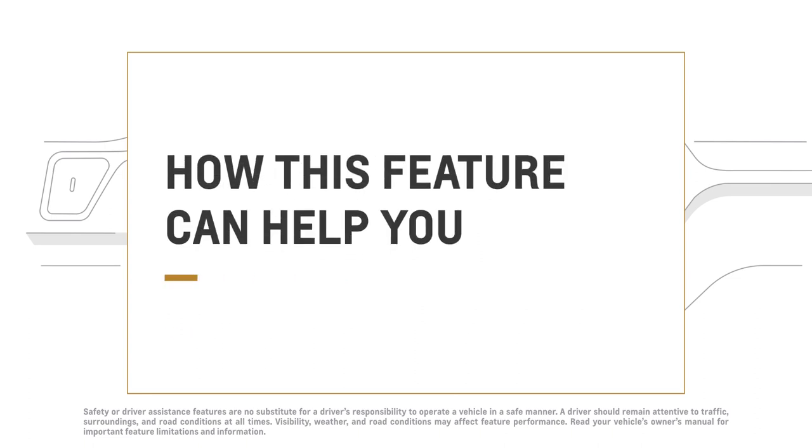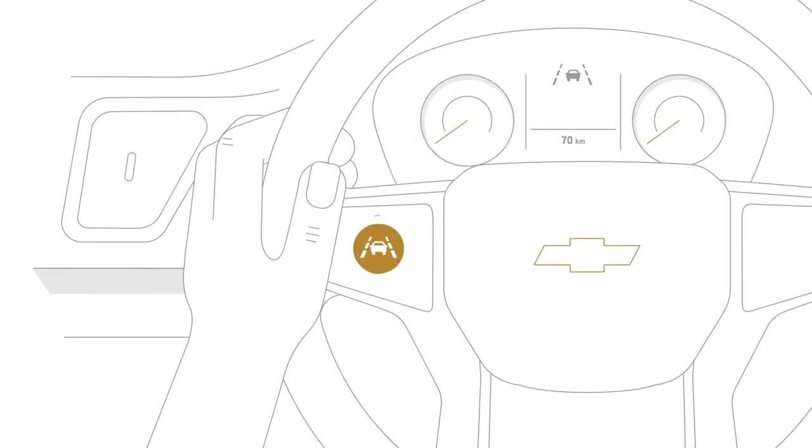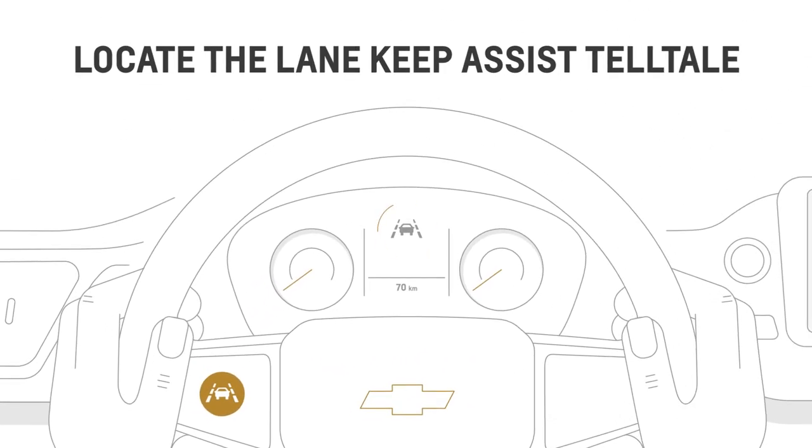If your car has this available feature, you'll see a button or switch on the steering wheel and a tell-tale in your driver information center that looks like this, or like this.